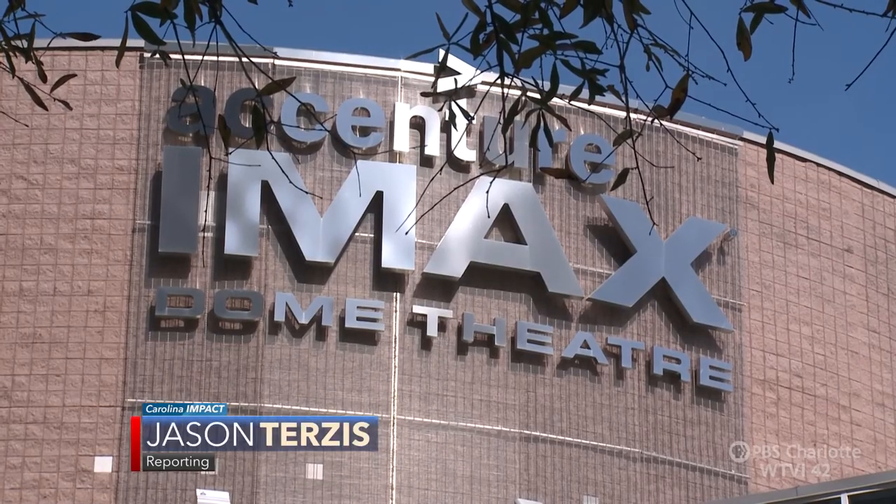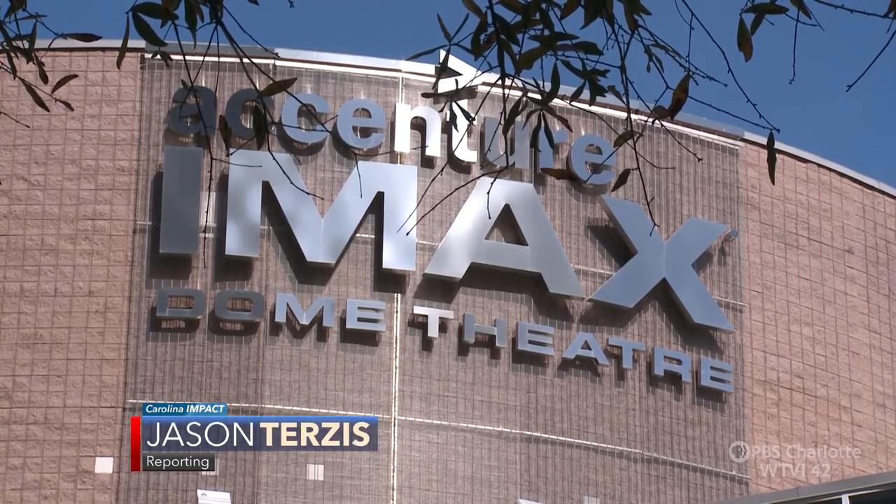For Carolina Impact, I'm Jason Terzis reporting. If you don't want to miss any more great stories about the Charlotte region, please subscribe to our YouTube channel.